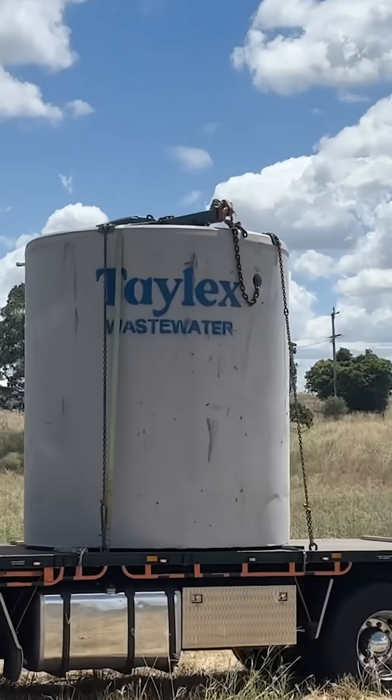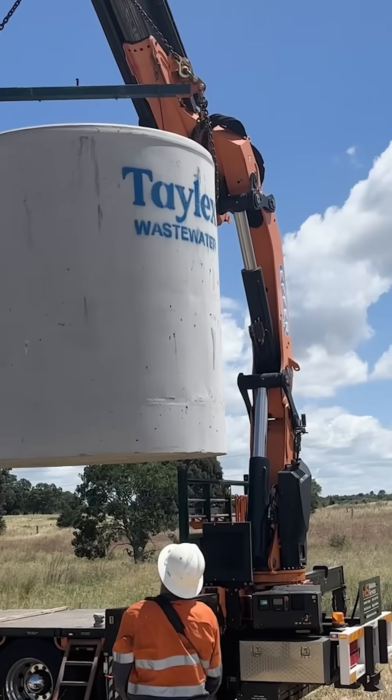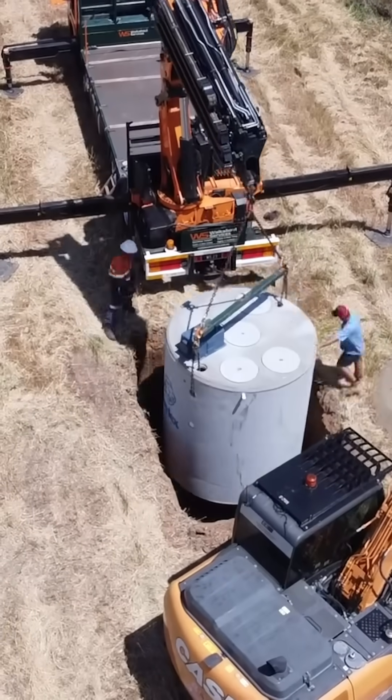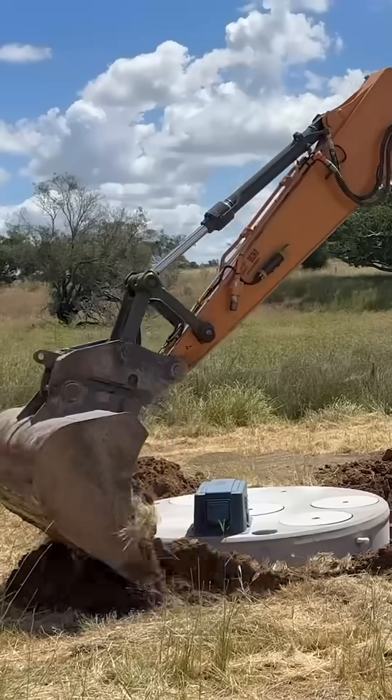That's a pretty quick process. The digger arrived about 11:30, it's now one o'clock — about an hour and a half. He's dug the hole, they brought the septic tank in and lowered it into the ground, and started putting some dirt back in around the septic tank. Unreal.